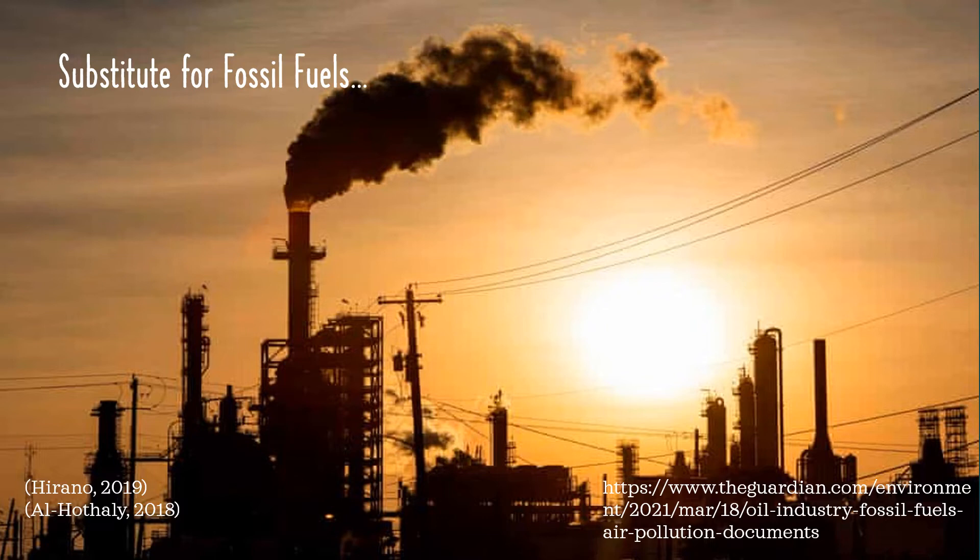Botryococcus braunii could potentially be a substitute to fossil fuels. As you probably know, fossil fuels are derived from non-renewable sources — they release carbon dioxide, which is linked to global warming, pollution, and more. To preserve the environment for as long as possible, it's imperative that we find alternative sources of fuel that are renewable and environment-friendly. Botryococcus braunii is something that could potentially solve this issue. This microalgae is also viable for bio-oil and biodiesel. An issue is that on a large scale, microalgae can be expensive to produce and harvest.